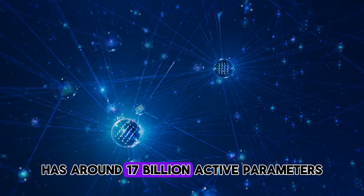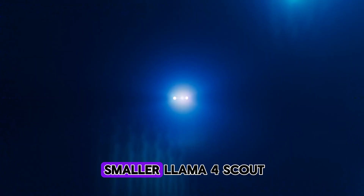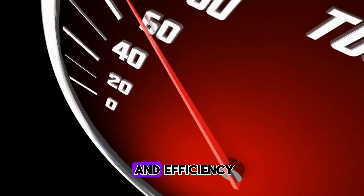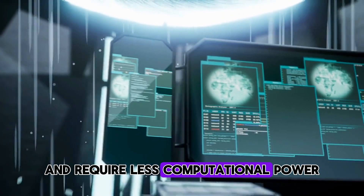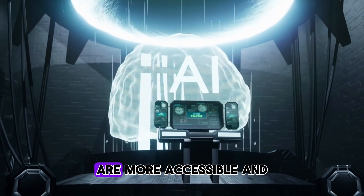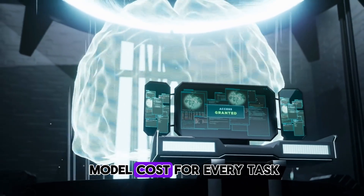Llama 4 Maverick, for instance, has around 17 billion active parameters, but a whopping 400 billion total parameters across 128 experts. The smaller Llama 4 Scout also has 17 billion active parameters, but with 16 experts and 109 billion total parameters. What does this mean for you and me? Two main things: speed and efficiency. MoE models can be trained faster and require less computational power during inference — that's when the AI is actually generating a response. This makes powerful AI more accessible and potentially more sustainable.